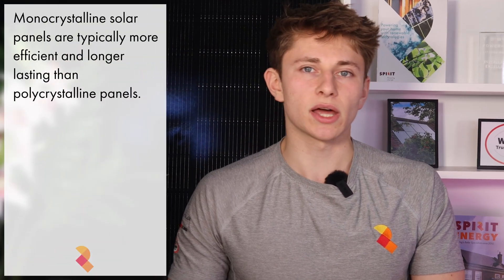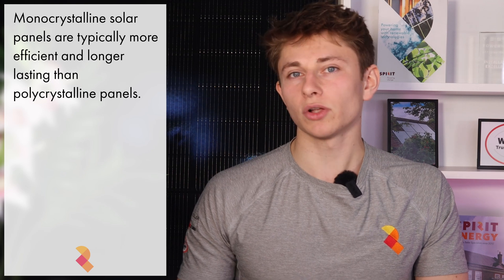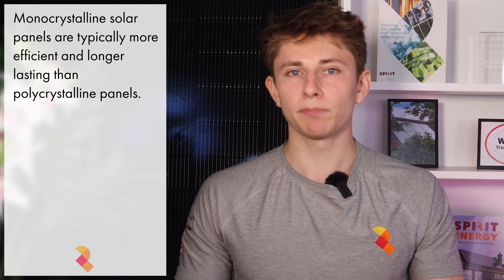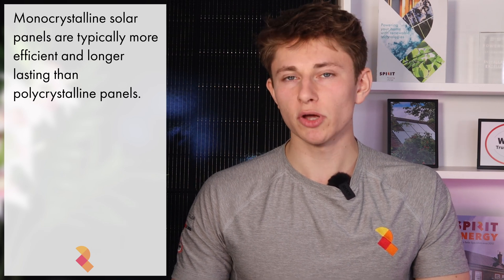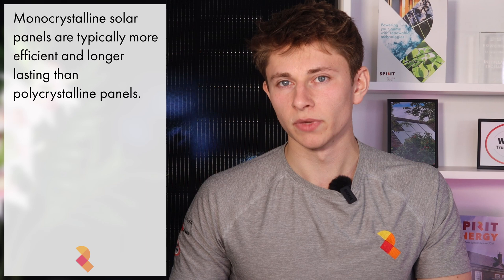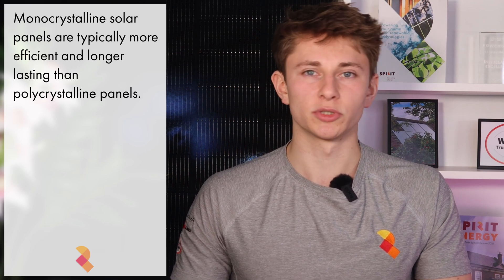As you'd expect, the solar cells in the Urena Nexa are monocrystalline silicon. Monocrystalline simply means that the cell has a single crystal structure. The alternative is polycrystalline; however, these started to be phased out in 2019, so you most likely won't come across them anymore. You wouldn't want to use a polycrystalline panel if there is a monocrystalline option available.